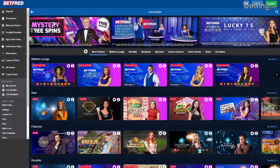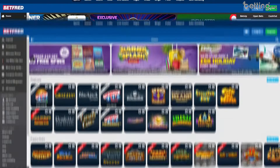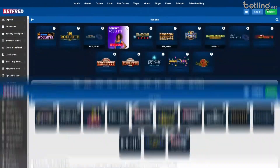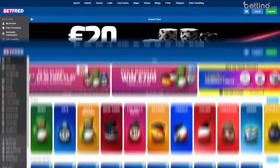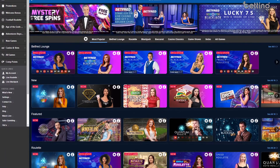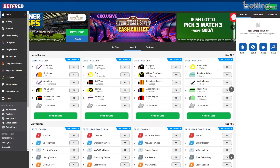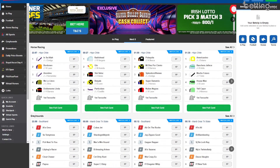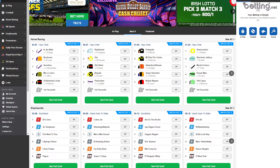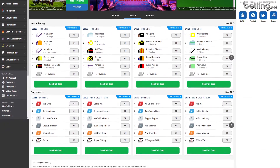These guys are actually a pretty big international casino and they've been around for quite a while. They offer sports betting, slot games, jackpots, roulette, table games, bingo, poker, lotto, live casino games — pretty much anything you'd ever want at an online casino, they have at Betfred. Their focus is definitely on sports though, and they offer a really good range of sports that you can bet on, and their odds are really hard to beat. So as far as sports betting goes, you are in really good hands if you choose to bet at Betfred.